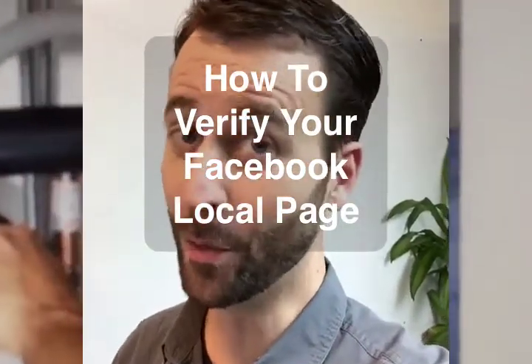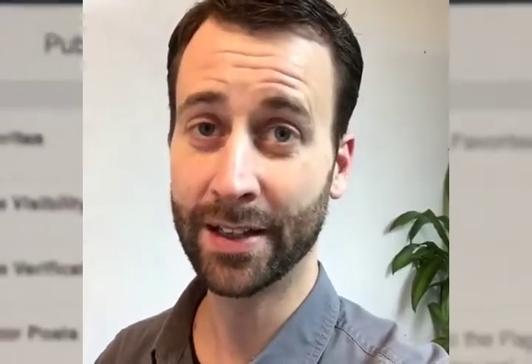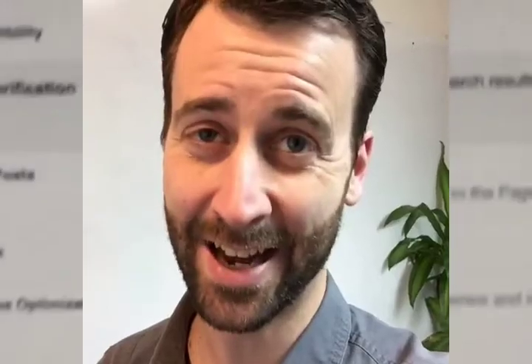I've told you more than once you need to be getting your Facebook page verified as a local page. But you say you don't know how to do it. In the next few clips I'm going to show you exactly how to do it.